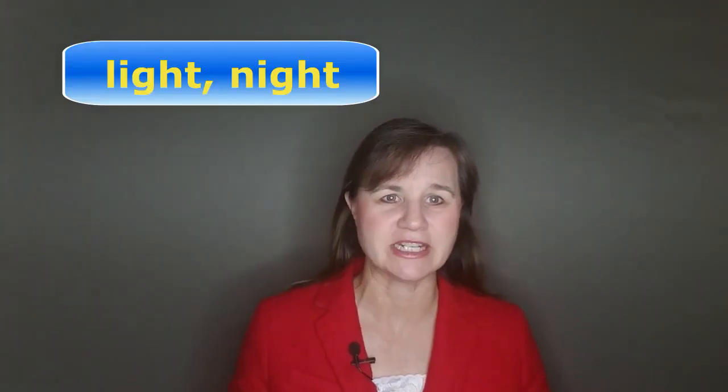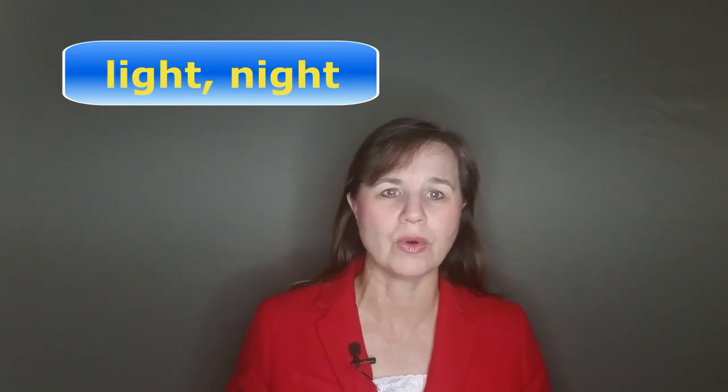One more thing to remember: the GH is silent in 'thought' and all of the similar words. Strange, isn't it? And that's also similar in words like 'light' and 'night.' Those GH's are always silent.